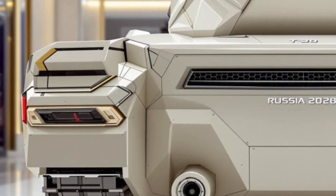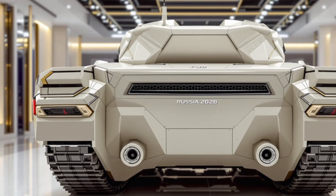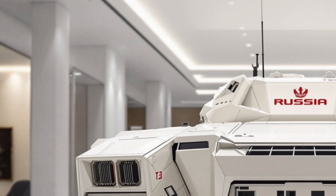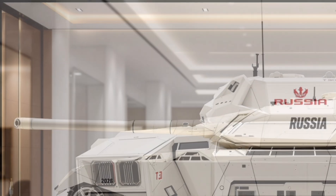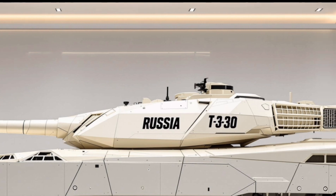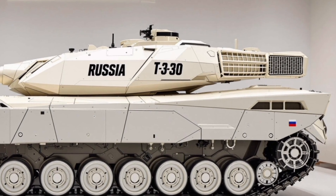Now let's talk about the price. The estimated cost for one unit of the 2025 T30 main battle tank ranges from $8.5 million to $10 million US dollars, depending on the configuration and specific systems chosen. This puts it in the same price range as other top-tier battle tanks globally, while offering more advanced features and a better cost-to-performance ratio, making it especially attractive to international buyers and allies looking to modernize their armored forces.